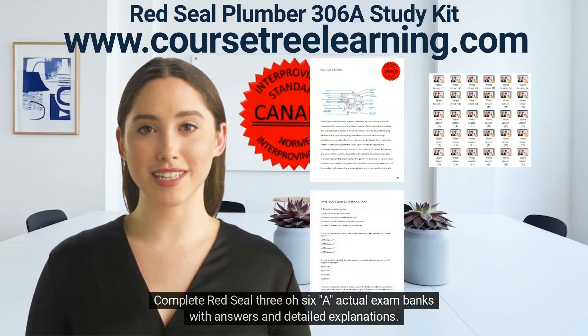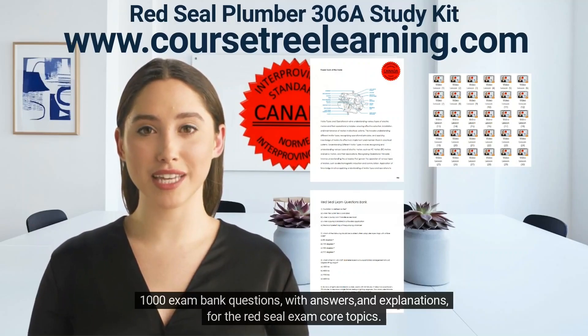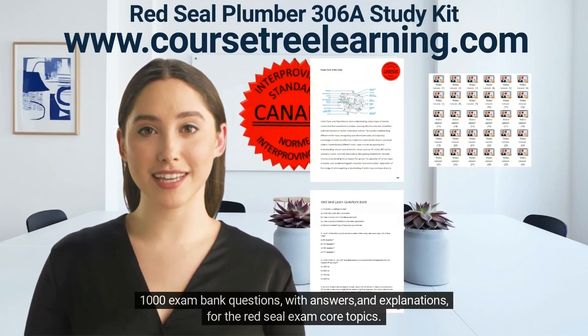Complete Red Seal 306A actual exam banks with answers and detailed explanations. 1,000 exam bank questions with answers and explanations for the Red Seal exam core topics.